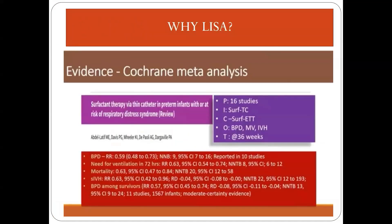There is strong evidence for LISA. A Cochrane meta-analysis of close to 16 studies demonstrated that when surfactant is given by LISA, there is a significant decrease in BPD rates, need for mechanical ventilation, mortality rate, and even severe intraventricular hemorrhage.